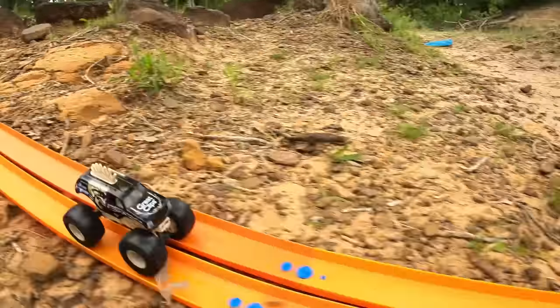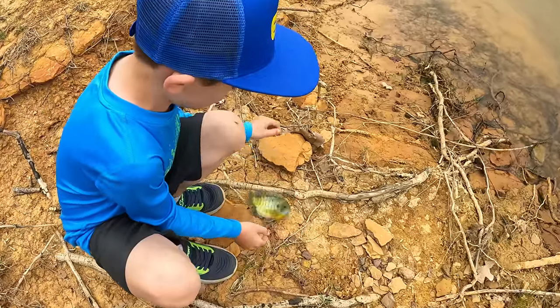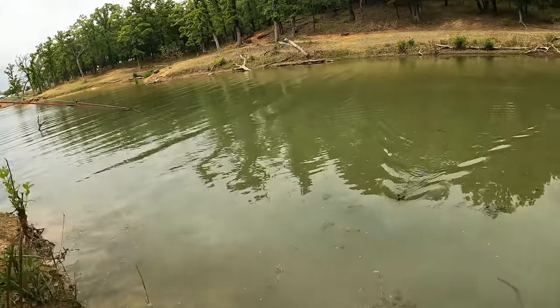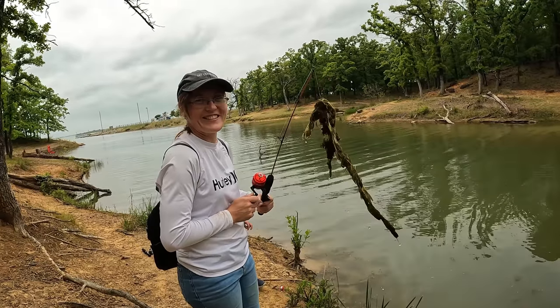Here it comes flying down the track! There you are! I just got to see you there — the biggest one of the day.